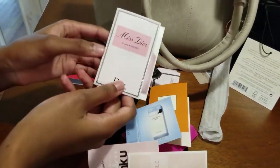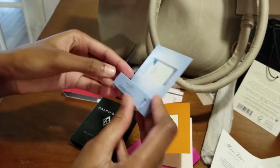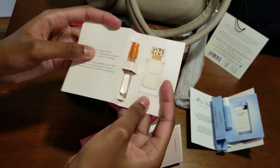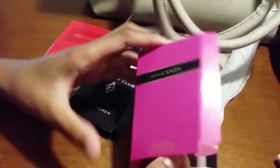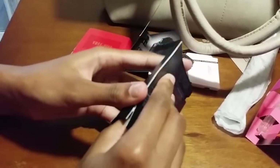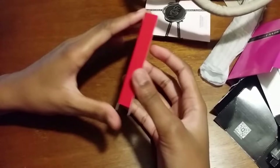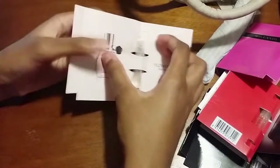I also got 10 perfume samples with different brands. There are various scents here including Club by Ralph Lauren, Azzaro Most Wanted, Voce Vivo by Valentino, and VnR by Viktor & Rolf, among others.